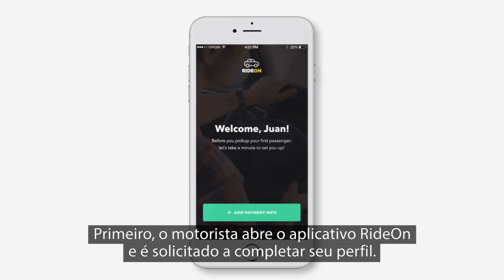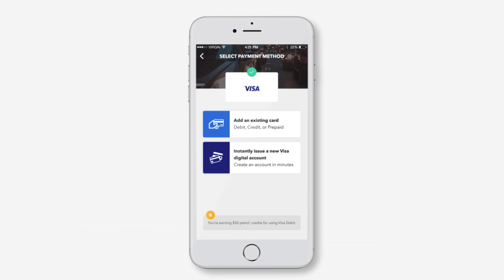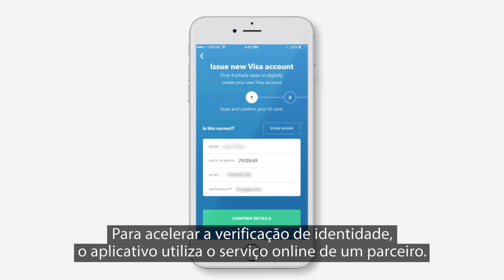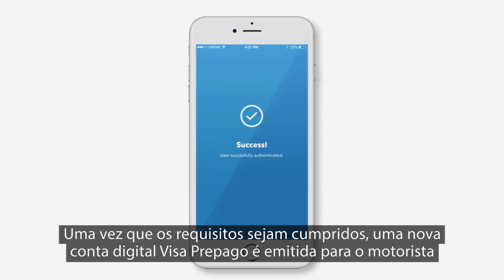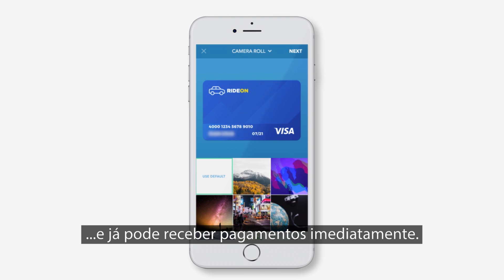First, the driver opens Ride-On's mobile app and is prompted to complete their profile. This driver does not have a Visa card and decides to sign up for a digitally issued Visa prepaid account. To speed up the KYC check, the app taps into an online authentication and ID verification partner, Wix Verify. The driver's national ID and facial features are validated in near real time. Once the compliance requirements are met, the driver is issued a new Visa digital prepaid account and can receive payouts immediately.